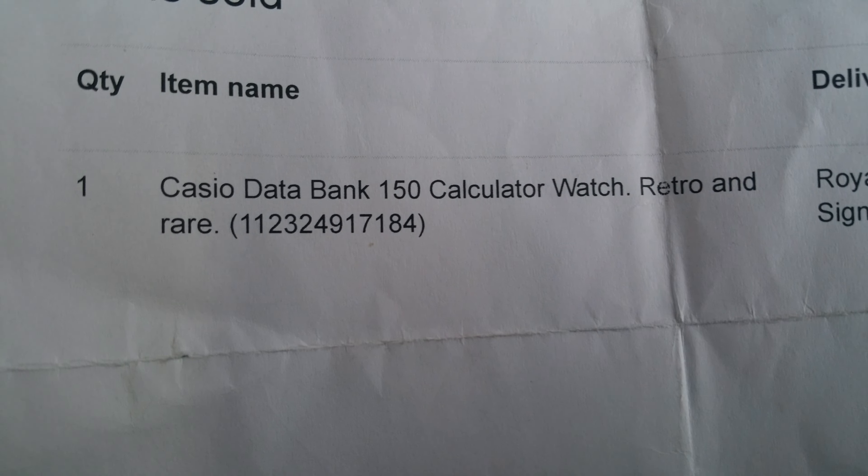I'm going to show you a bit of a watch review — I don't normally do watch reviews, but I'll show you my new watch. I've had these Databank watches for many years, about two and a half decades. Anyway, it's a Casio Databank, as you can see — Databank 150 calculator watch.